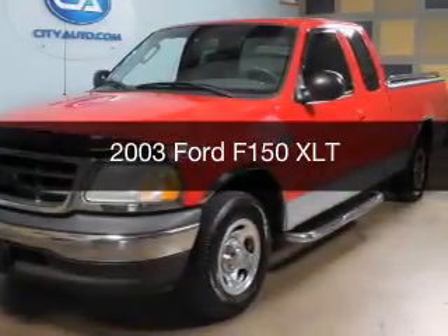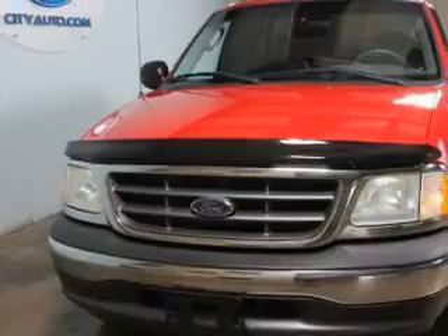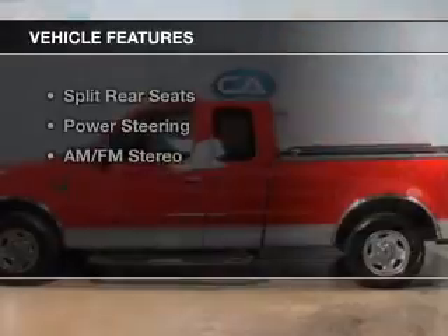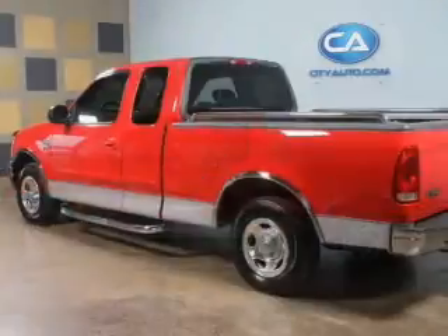This is a used 2003 Ford F-150, powered by rear-wheel drive, a 4.6-liter, 8-cylinder engine. The features include split rear seats, power steering, and AM-FM stereo.